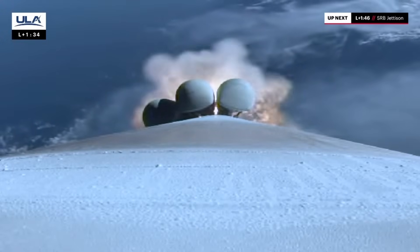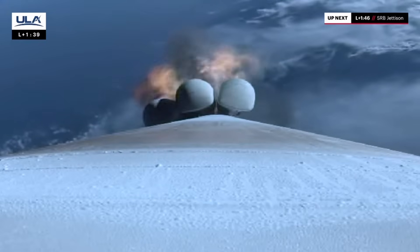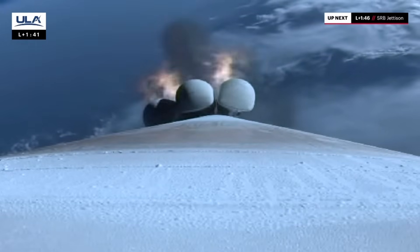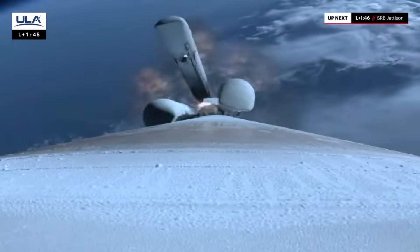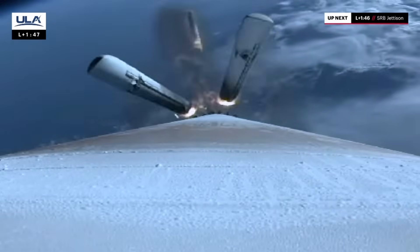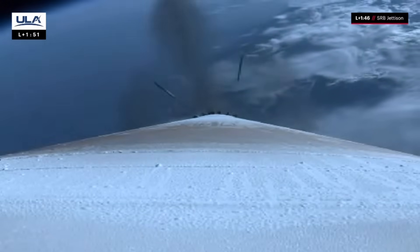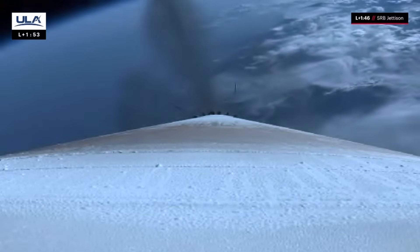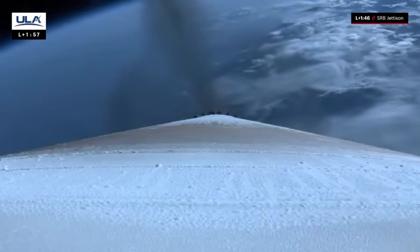Coming up on SRB burnout. Good indication of SRB burnout. 10 seconds from SRB jettison. Throttling back up. Good indication of jettison of all five SRBs. Engine continues to burn normally. We are now 32 miles in altitude moving at 4,000 miles an hour. Confirmation of the solid rocket booster jettison.